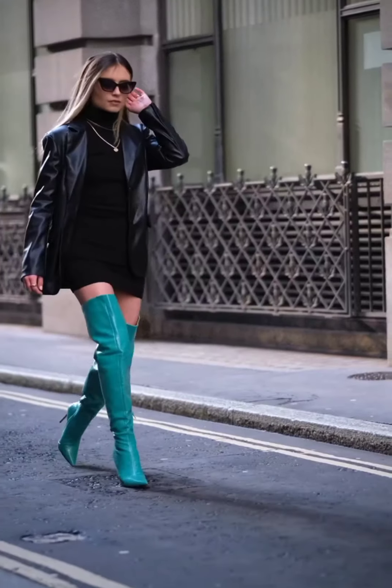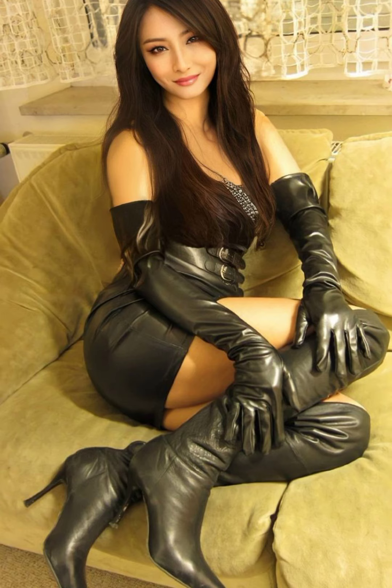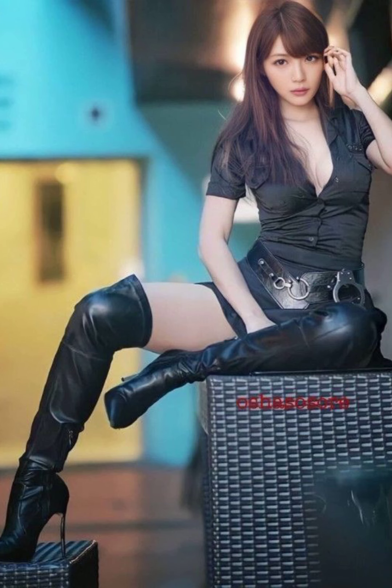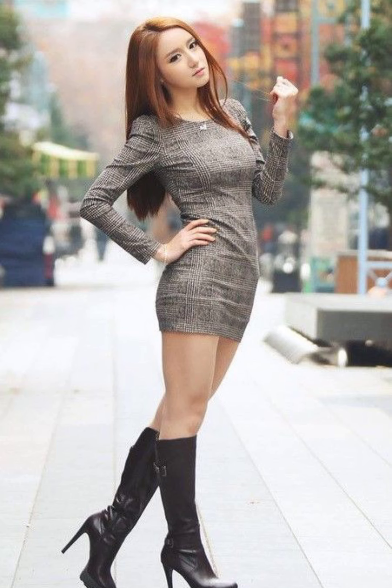Hello my viewers, welcome back to my YouTube channel Peace of Trendy Fashion. Hope you guys are doing well. In this video I will share different designs of latest leather thigh high, over knee, and ankle long boots you can wear during winter season.